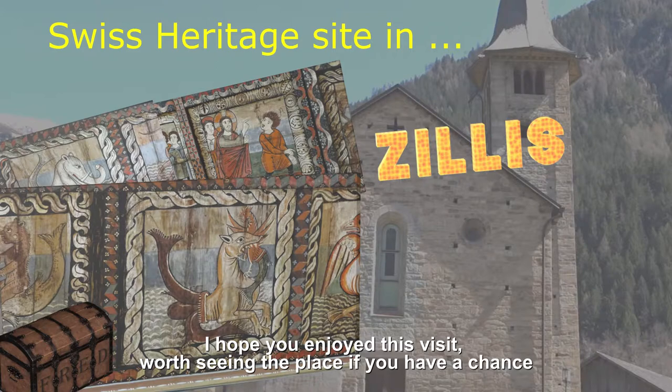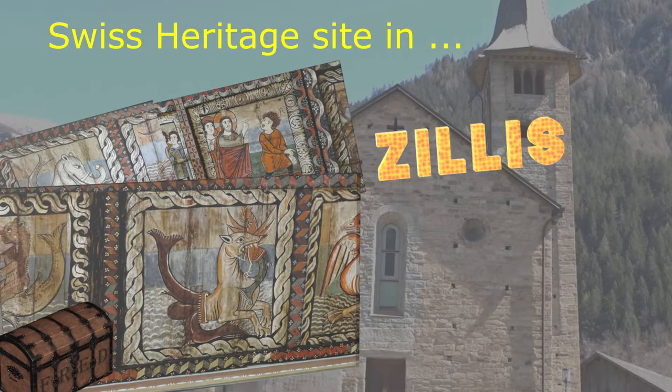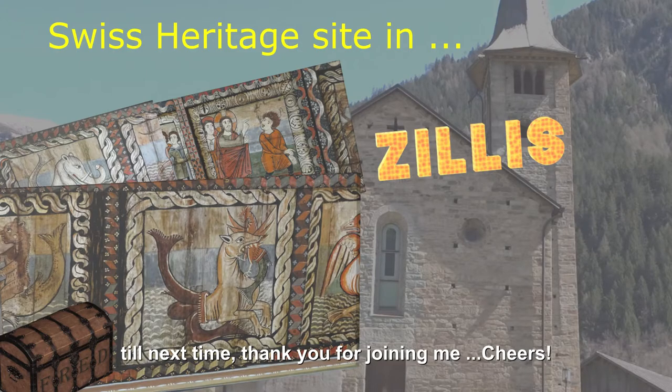I hope you enjoyed this visit — worth seeing the place if you have a chance. Till next time, thank you for joining me, cheers!